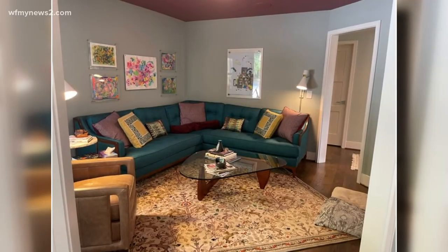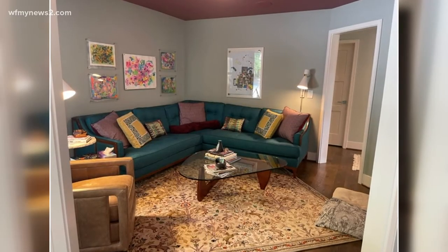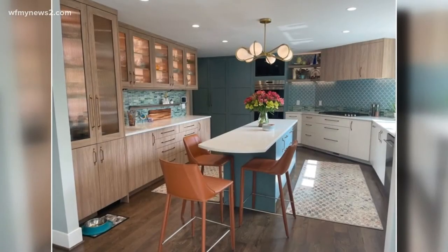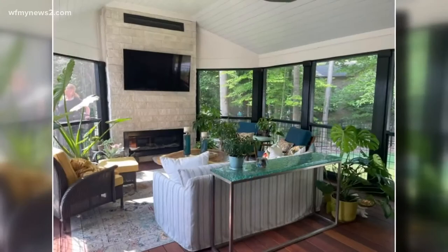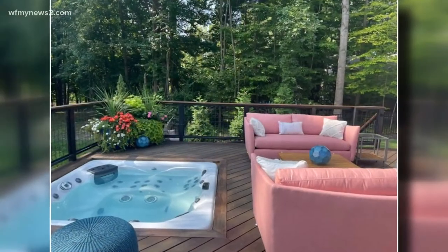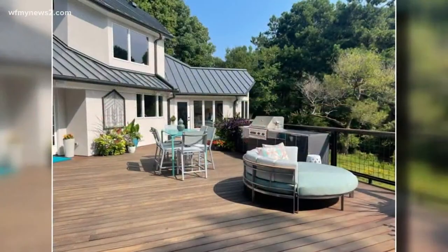It's one of 11 homes that will be featured in the 24th Annual Virtual Tour of Remodeled Homes, presented by the Greensboro Builders Association. Starting September 1st, attendees can view before-and-after photos and enhancements made through a professional remodeling project.